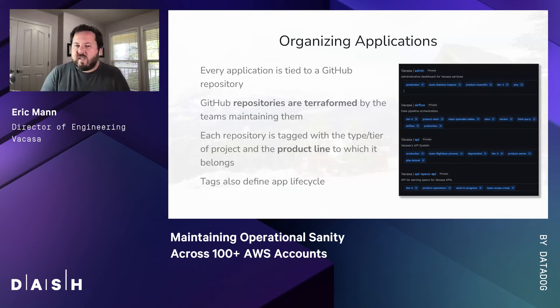Just like our users and environments, all of our applications are provisioned with infrastructure as code. Every application is tied to a GitHub repository, and those repositories are terraformed by the teams maintaining them rather than centrally. This allows teams to provision new applications, repositories, and libraries as needed, so long as they tag the repository with the type and tier of project, the product line to which it belongs, the engineering team maintaining it, and the application lifecycle — whether it's in production, in progress, or deprecated. By keeping things in infrastructure as code, there are no ad hocs. Everything is consistent, and strong tagging helps us manage the entire stack from top to bottom.